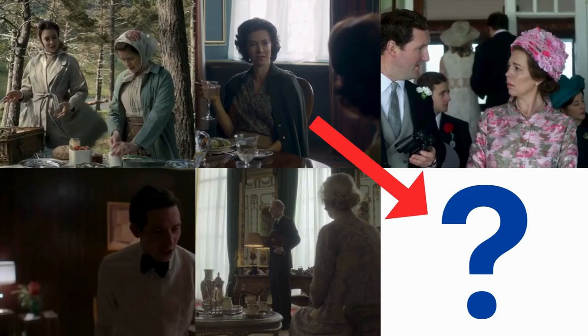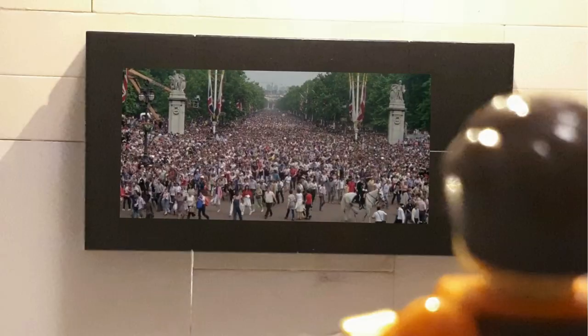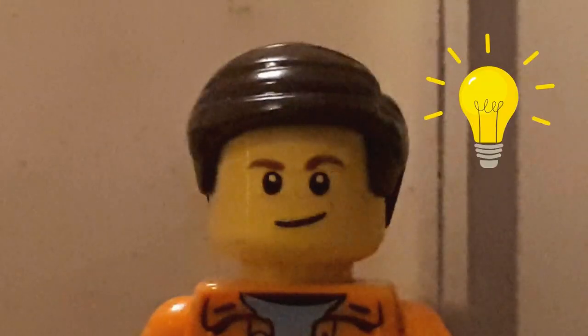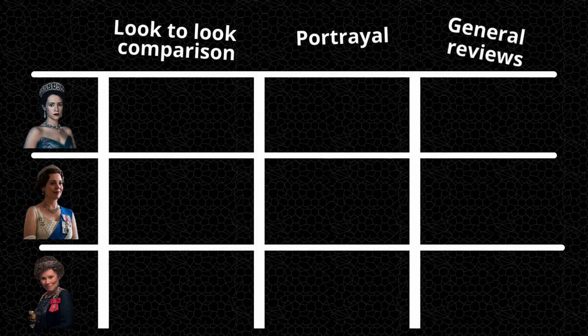A little while ago, episode 6 of The Crown was released. So I turned on my TV, watched a couple of episodes, until I came to the idea to analyze three different versions of Queen Elizabeth and see who's best. And that's exactly what I did, based on these three aspects.